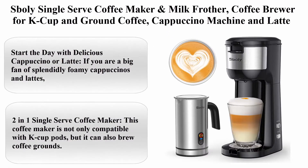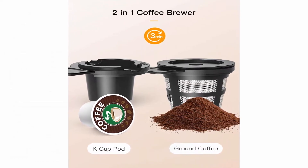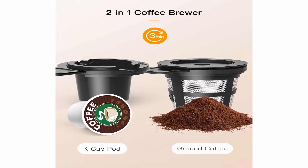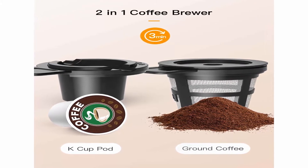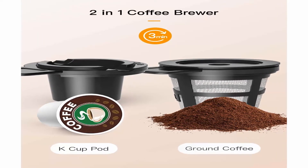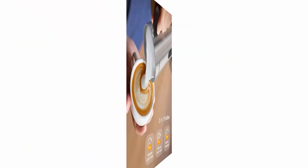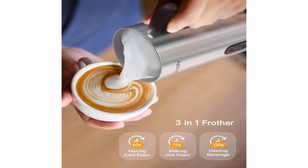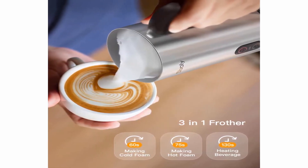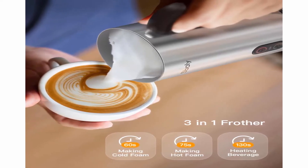Top 8: Spodly Single-Serve Coffee Maker and Milk Frother — coffee brewer for K-Cup and ground coffee, cappuccino machine and latte maker bundle. Start the day with delicious cappuccino or latte. If you're a fan of splendidly foamed cappuccinos and lattes, the Spodly cappuccino machine and milk frother bundle will always deliver hot, steamy beverages on demand — no need for a barista or high coffee shop prices.